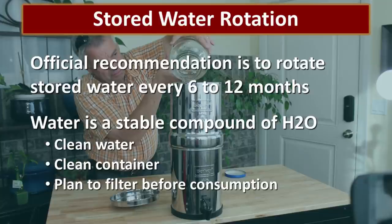Another common question is how often you really need to rotate your water. To be honest, water rotation is kind of a pain. The official recommendation is 6 to 12 months. However, water is a stable compound, and if you put clean water in a clean container, there's really not a lot that can go wrong. If you're worried at all, be prepared to filter it before you consume it.